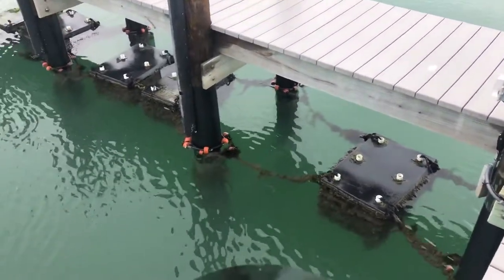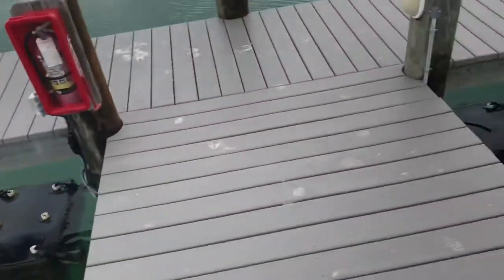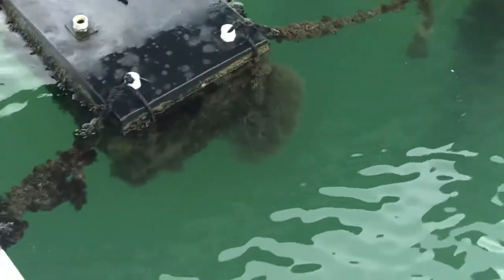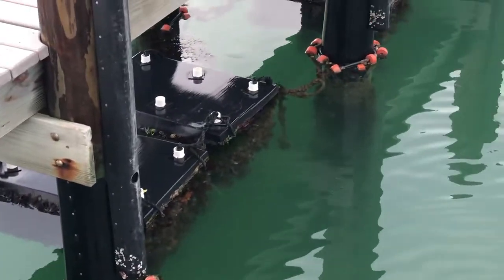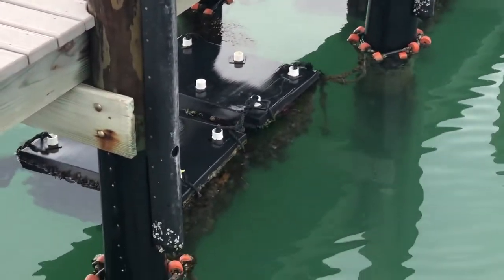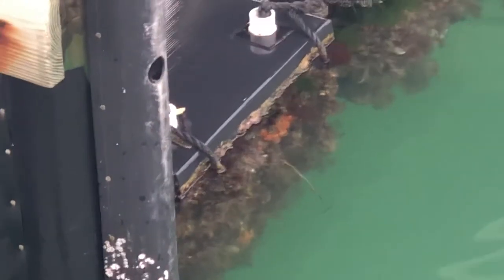Yeah, roughly ten months — this is just incredible. These reefs filter an average of 30,000 gallons of water a day when they get inhabited like this, and they house 300 fish and 200 crabs. This is all about replicating those mangrove roots that we've lost. You can see in there all kinds of sea squirts, sponges, all different kinds of life. I just think that's so cool.